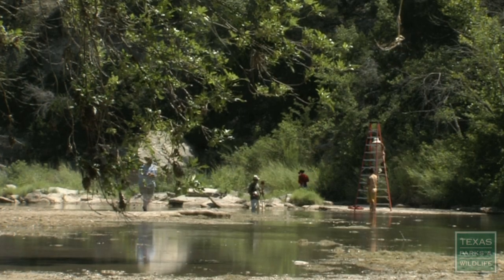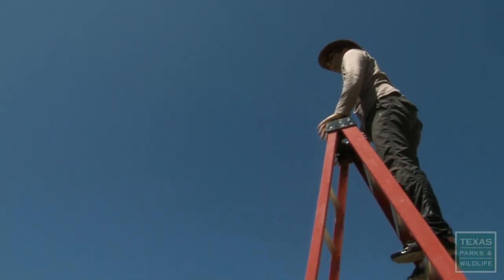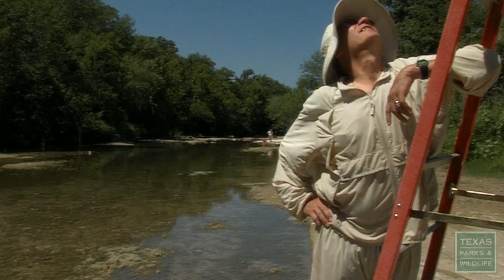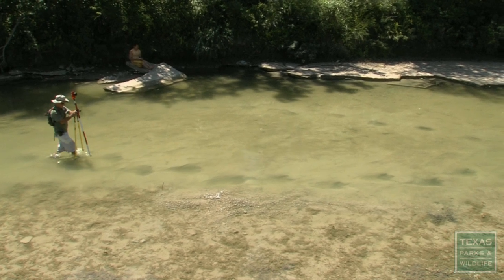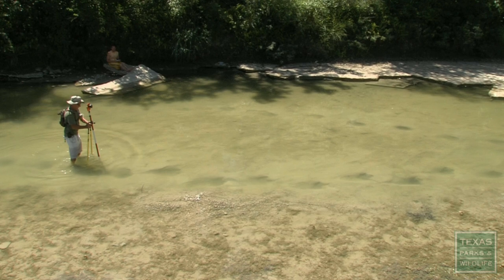We're going to have a great opportunity today to get these recorded in 3D. That's just a beautiful shot up there. Isn't that cool? That's the payoff for all this work we go through.